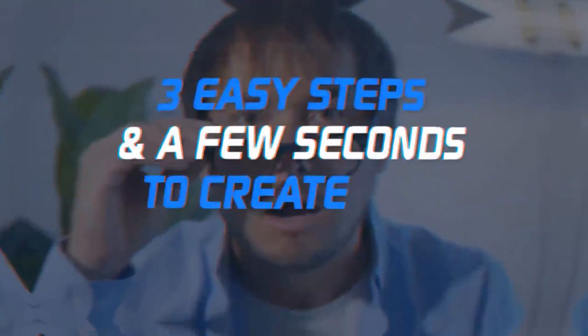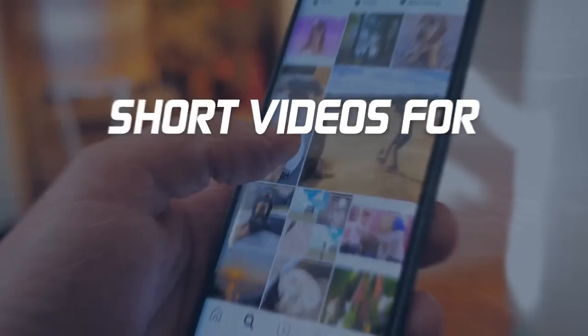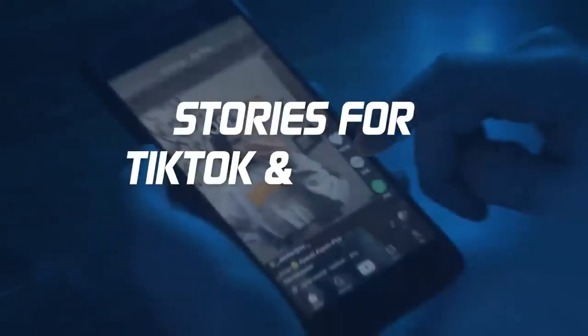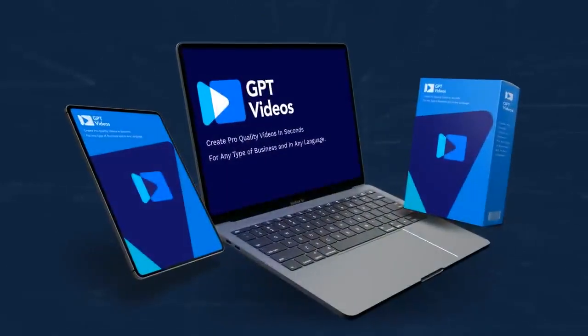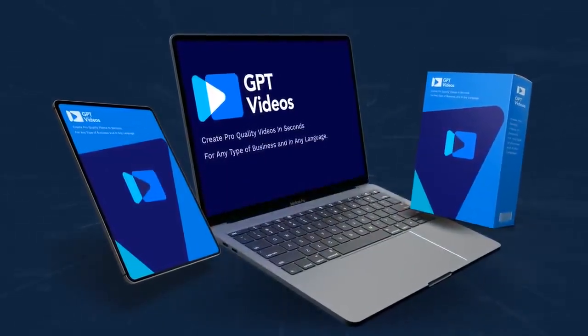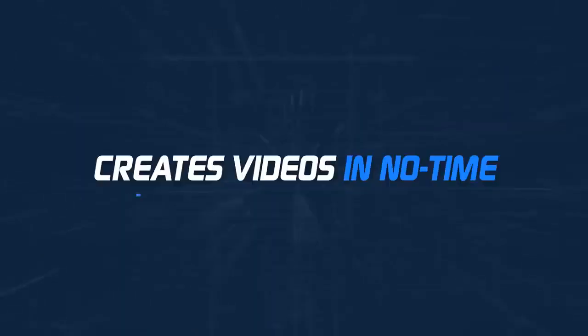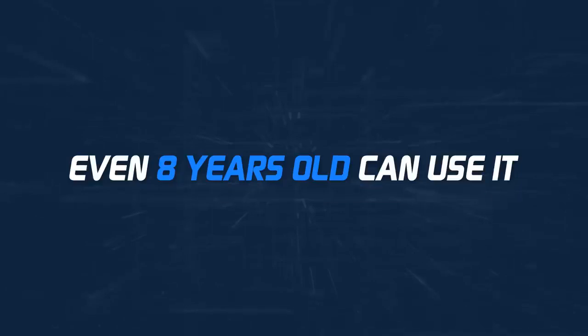Just imagine — three easy steps and a few seconds to create any type of video. Be it proper videos for YouTube or short videos for Instagram, Facebook, and Twitter, or stories for TikTok and Google. Everything is possible with GPT Videos in seconds. Everyone loves GPT Videos because it's the only app in the world that creates videos in no time, and is such a no-brainer that even an eight-year-old can use it.